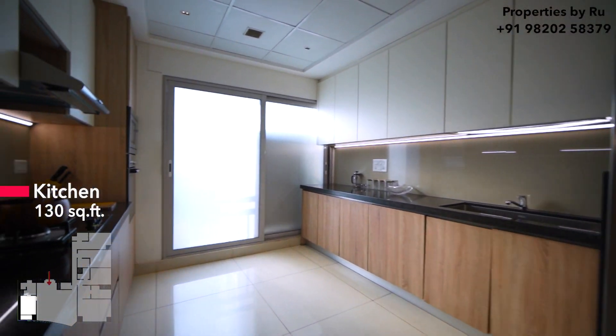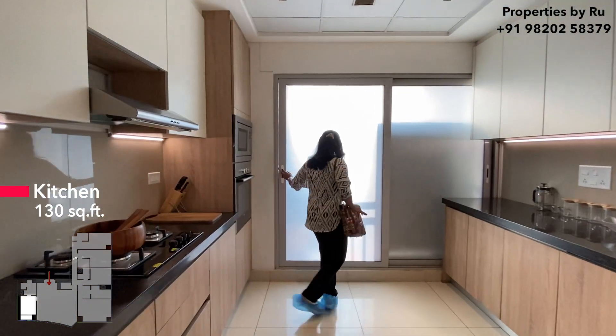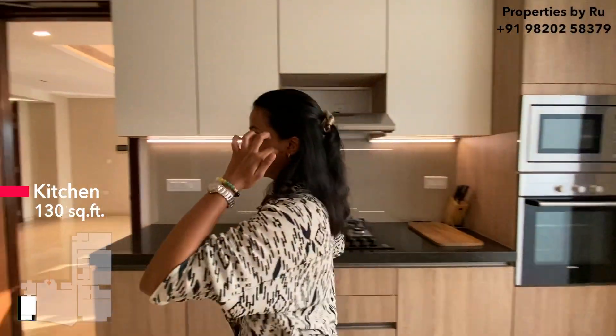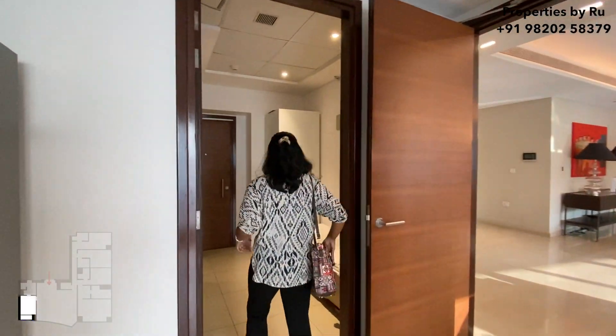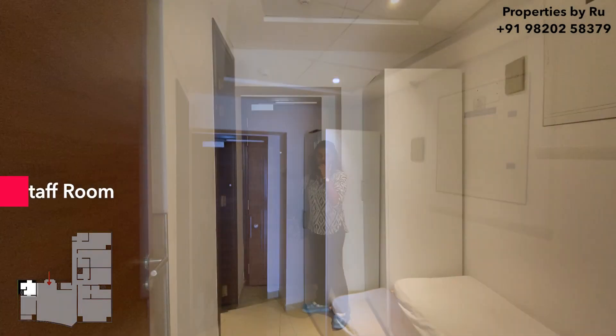You have both side granite platforms and a modular kitchen is going to be provided. To that you have your attached utility balcony. Over here are your servant's quarters — they have made the servant's quarters very beautifully, and here is your servant's entry.